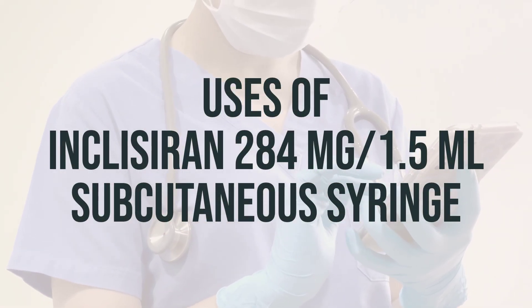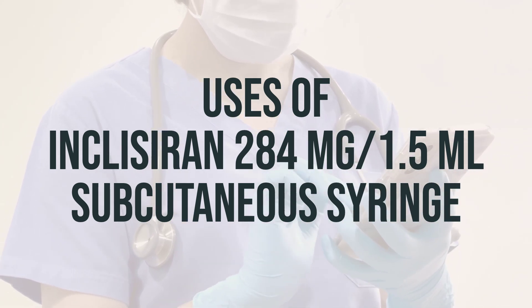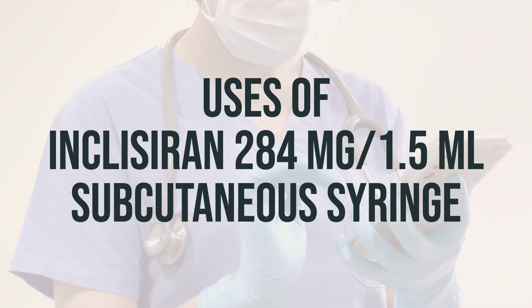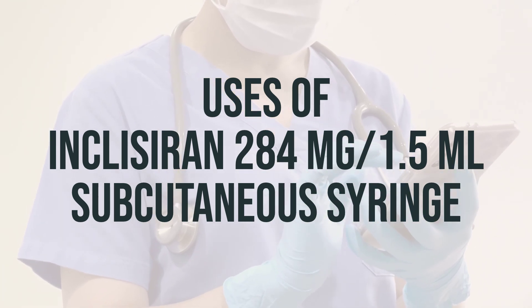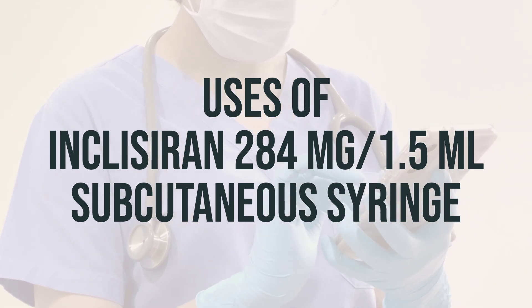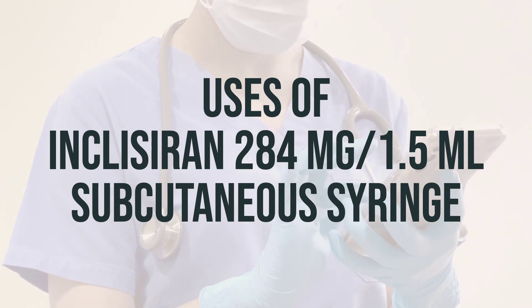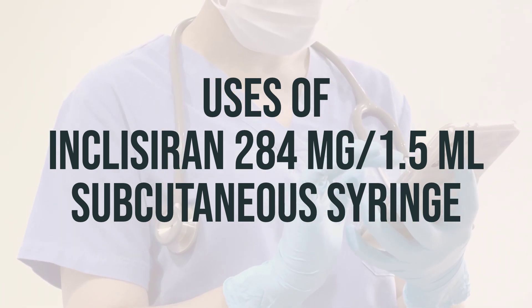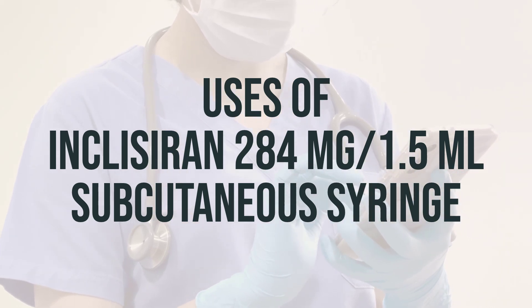Once prescribed by your doctor, Inclisiran 284mg per 1.5ml subcutaneous syringe is administered by injection into the skin by a healthcare professional. You will receive one dose initially, followed by a second dose 3 months later, and then this medication will be given every 6 months. It is important to use this medication regularly to achieve the maximum benefit. To help you remember, mark the days on the calendar when you need to receive the medication.